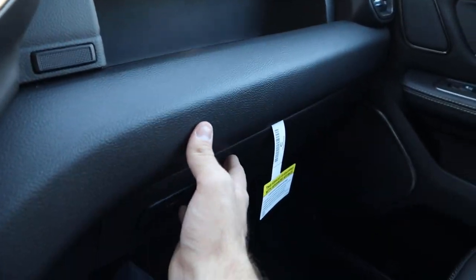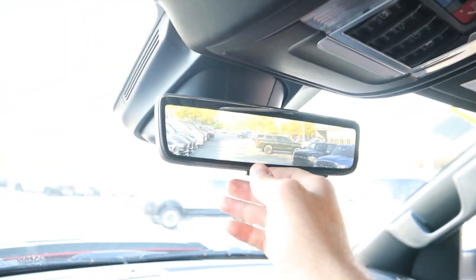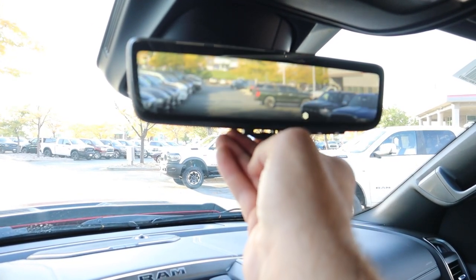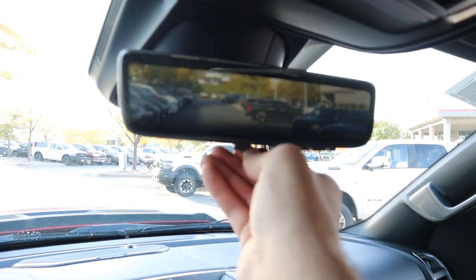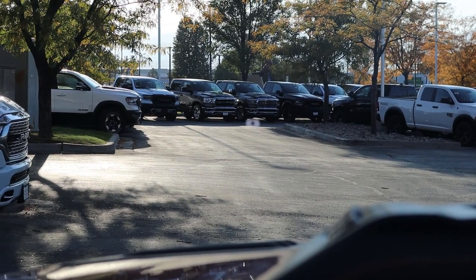There's a dual glove box, stitching and soft touch all along the dash, and a power sliding rear window. This truck also has a full panoramic sunroof. The camera mirror — when the camera is on, you don't have any obstructions from rear passengers, seats, or the window, which definitely helps out a lot.